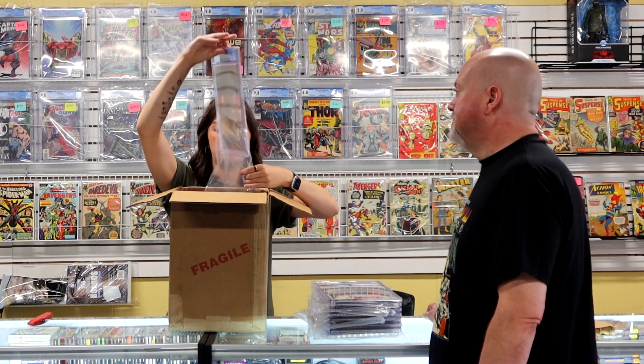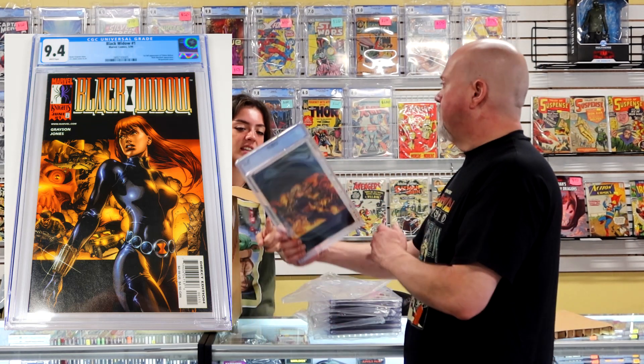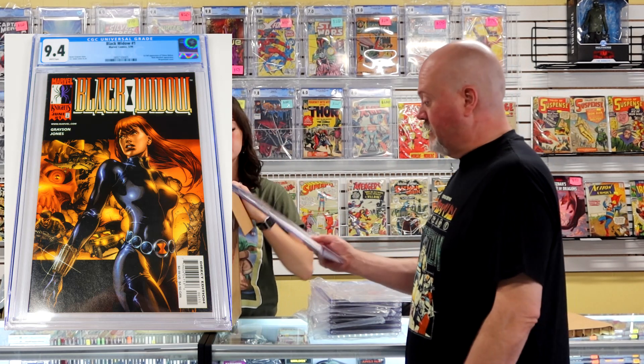Black Widow number one at a 9.4 — that's a cool cover. I think that's Yelena on the back — first full appearance of Yelena. So this should bring a nice price even at a 9.4.